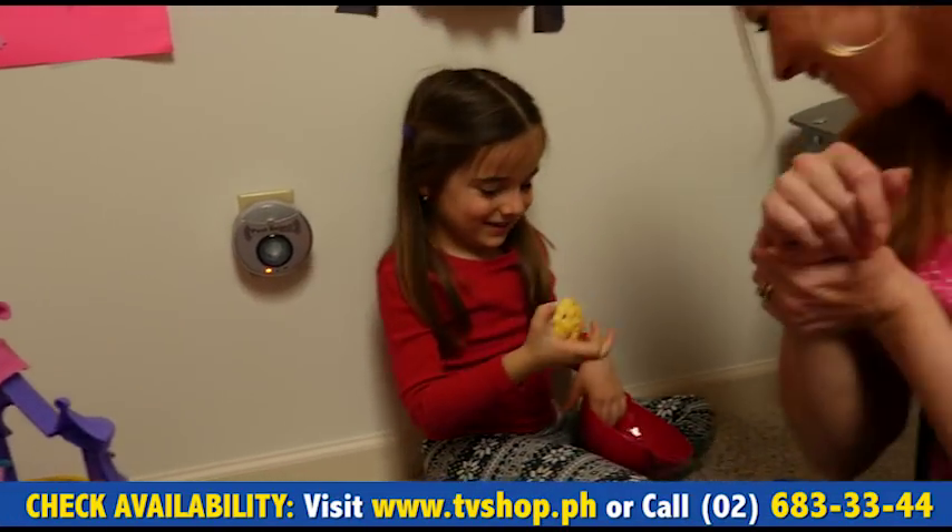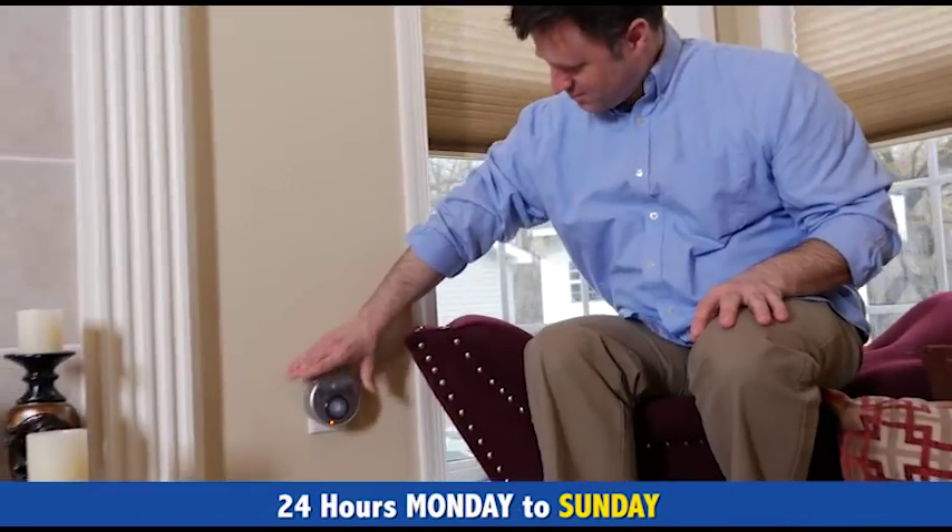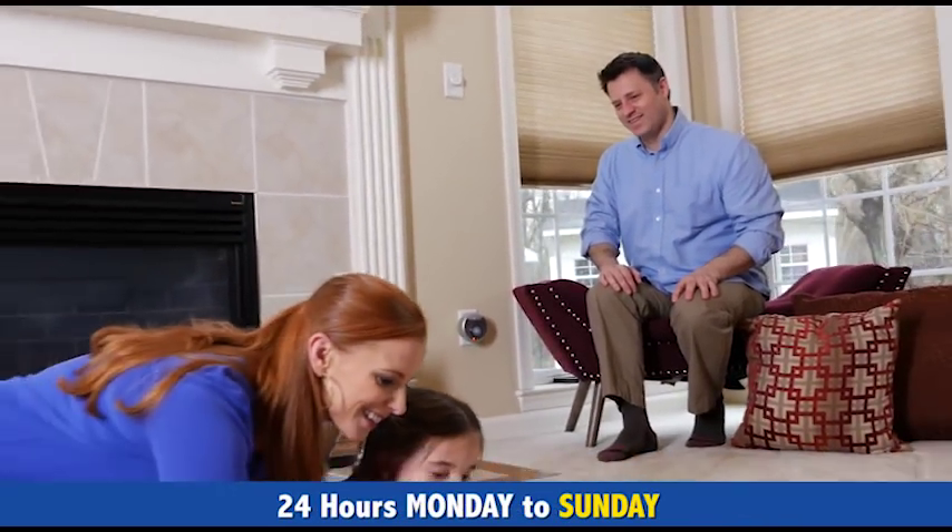So now you can breathe easy, knowing critters like rats, mice, spiders, cockroaches, beetles, and other bugs have moved out, making their home somewhere else.